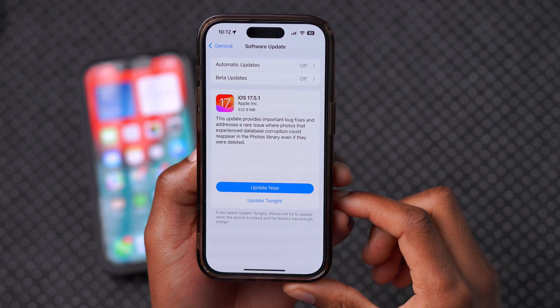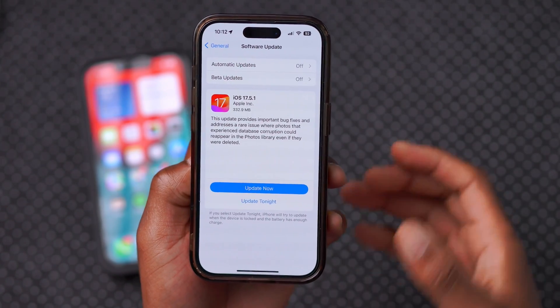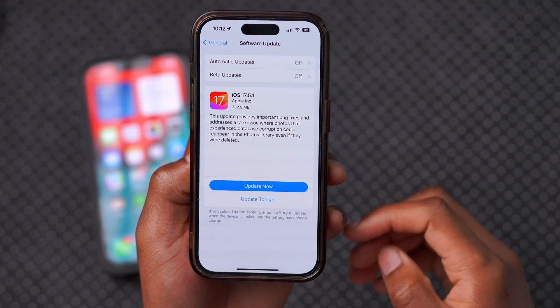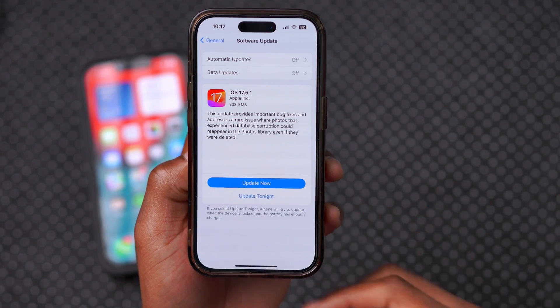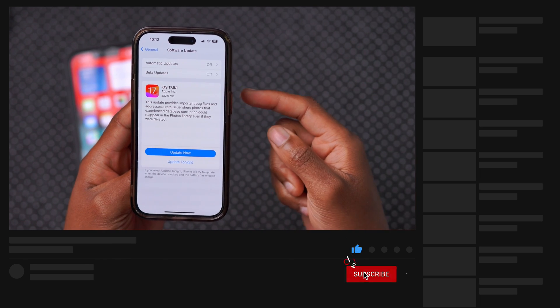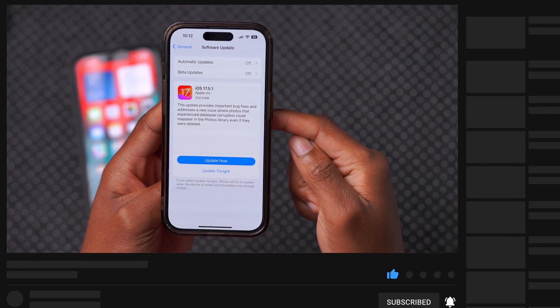You can see this is iOS 17.5.1. It's available in less than a week after iOS 17.5 was released, and it's here with important bug fixes. It addresses a very important bug where some photos that were deleted way back on an iPhone that you might have sold or have laying around and updated to iOS 17.5 — those photos would come back. So it's here to resolve that.